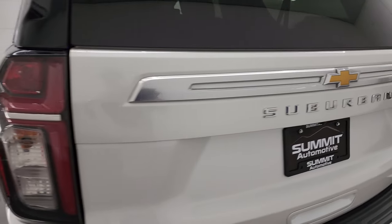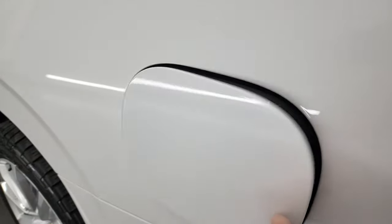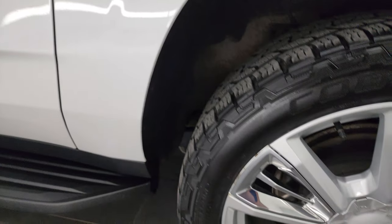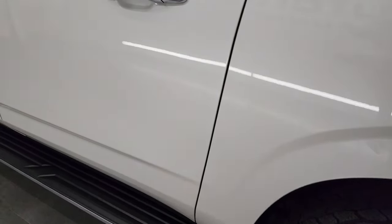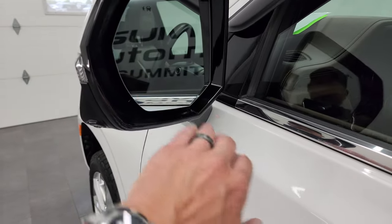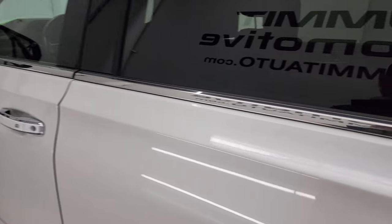Coming around to the driver's side, it's just as clean as the passenger side — no major dents or dings on the rear quarter. This one has the capless fuel fill, which is one of my favorite features — never get gas on your hands again. The rear quarter looks really good, and the back wheel is just as nice as the rest with no scuffs or scrapes. You get blind spot and heated mirrors, a 360 cam, built-in directional signals — these power fold in from inside.